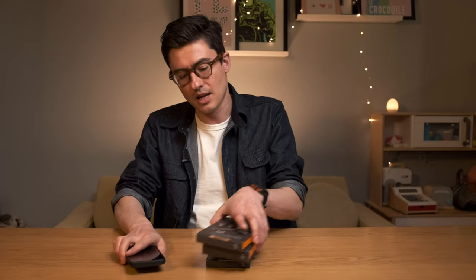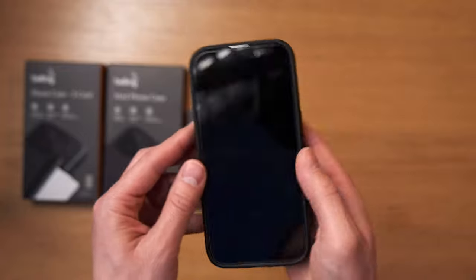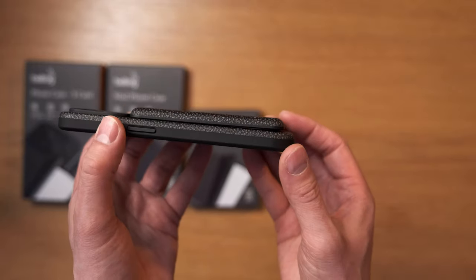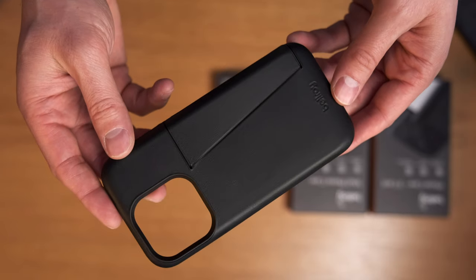The buttons are nice and clicky which is always satisfying, and the case is MagSafe compatible so all your mounts will work. They also sell a little mod wallet which holds three cards and has a hard shell underneath the leather. It connects via MagSafe, feels okay in the hand and doesn't feel like it's going to come off. A little bit of bulk but quite nice otherwise. If you don't like the idea of the MagSafe wallet but still want to carry cards on your phone, Bellroy has the solution for you — the 3-card wallet phone case.